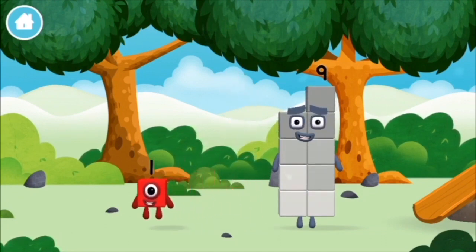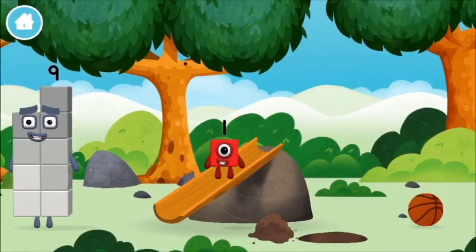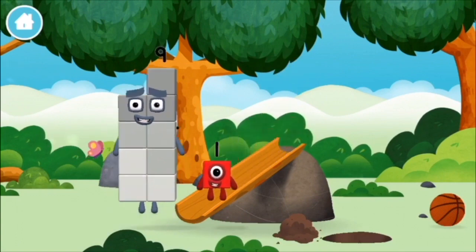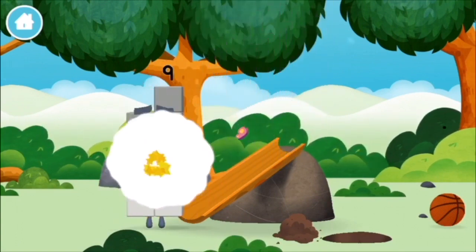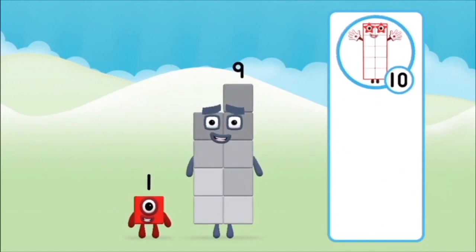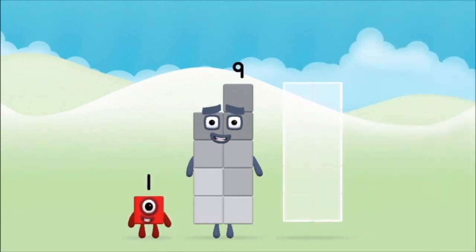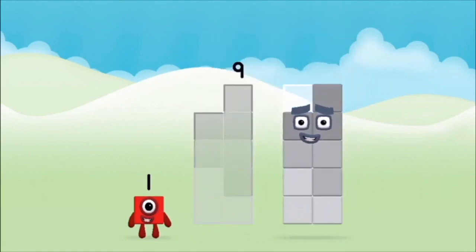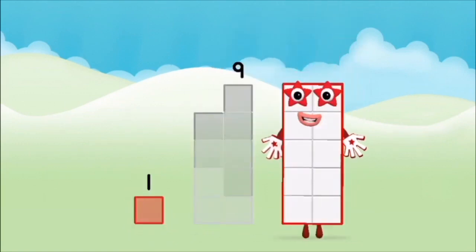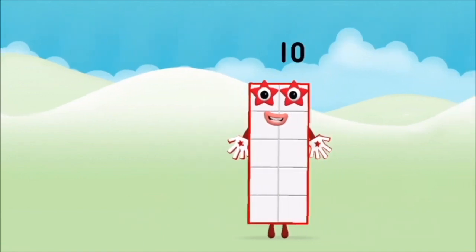Thank you. What number block did you find? What number block can you make by adding these two together? Correct — you chose the right answer. Add the number blocks together. Nine plus one equals ten.